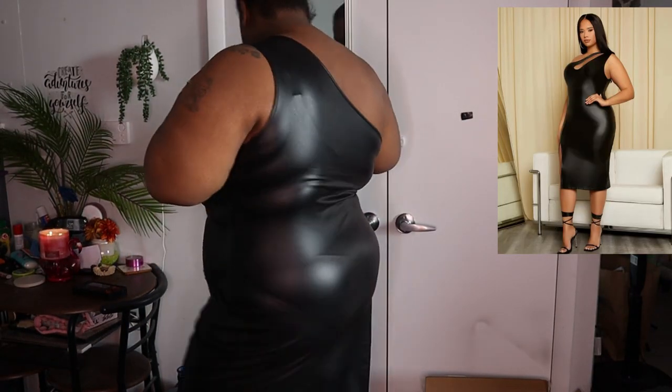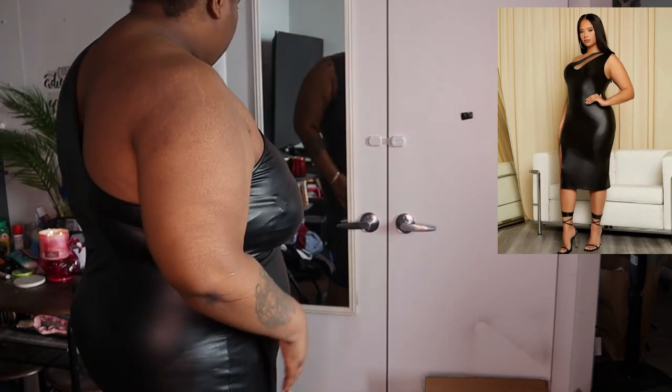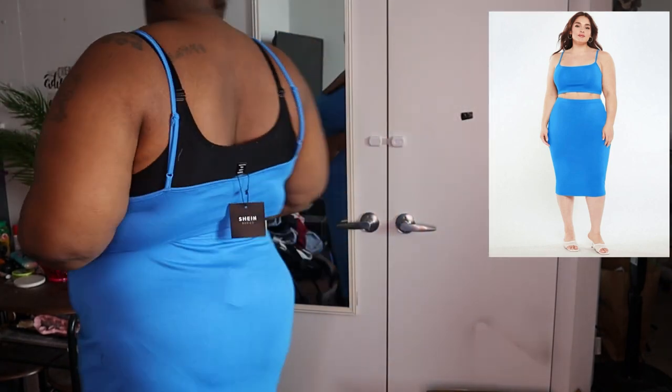This next piece I really like too. It is a cross top, one shoulder out, split thigh — it's really cute. The split is cute. This next piece I was kind of iffy about and it sat in my cart forever.